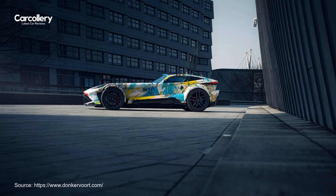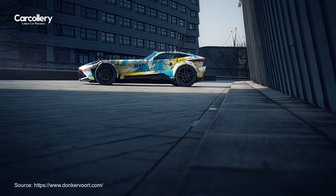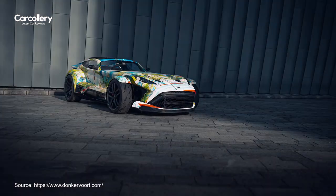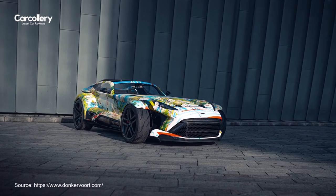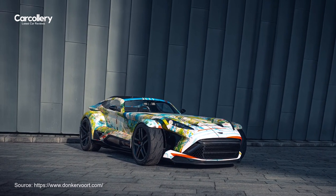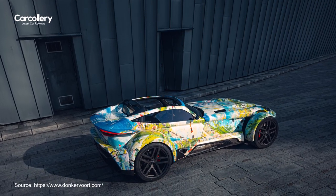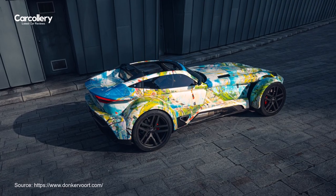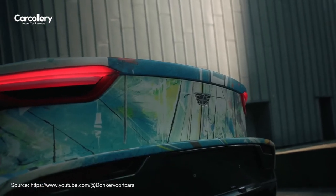The introduction of the F22 Art Edition not only offers a unique customization opportunity for current owners, but also inspires prospective Donkervoort customers to envision and plan their future supercars with the brand. This initiative encourages creativity and personalization among enthusiasts, fostering a community of individuals who value bespoke automotive experiences and craftsmanship.